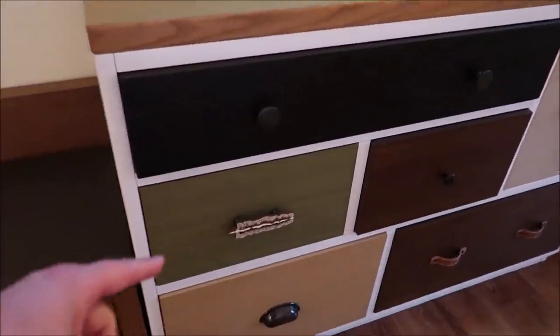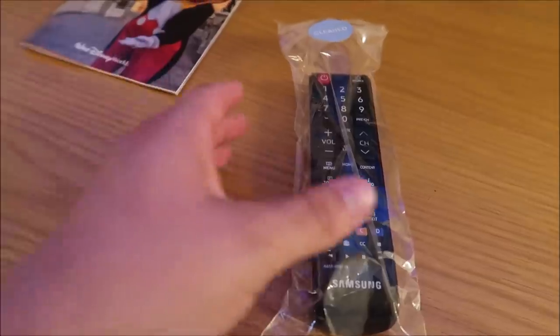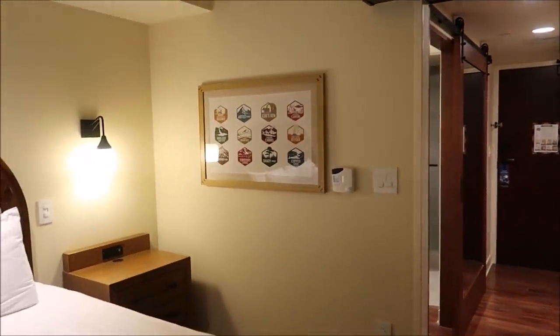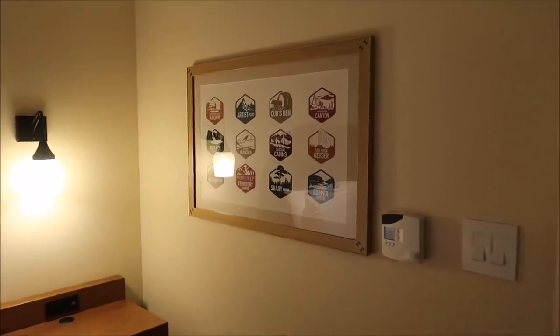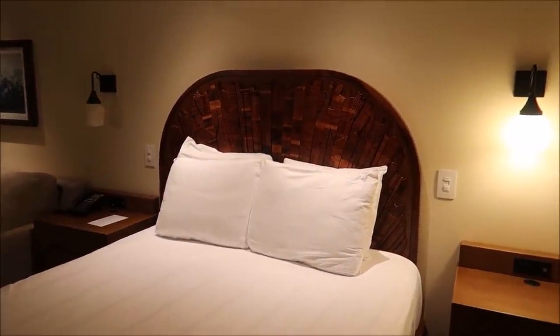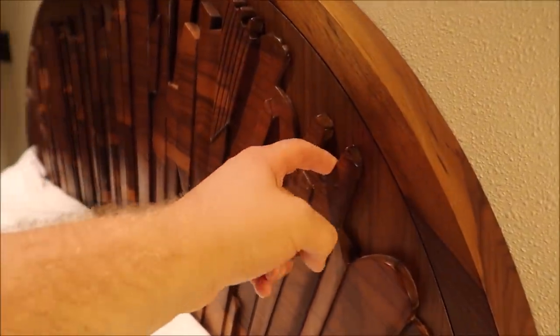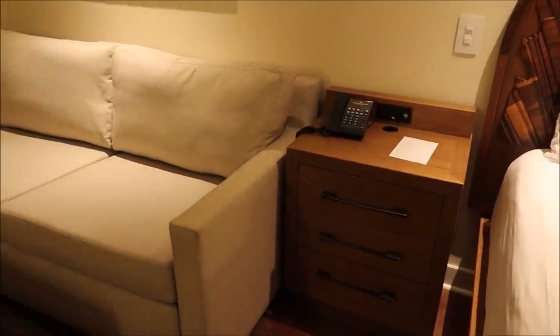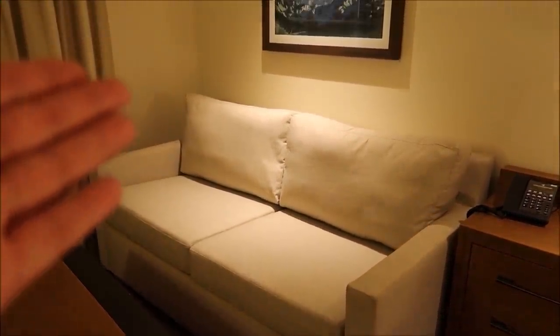The dresser is very nifty — look at those handles. Nice clean and sanitized remote. And check out that picture showing all the offerings they have at the Wilderness Lodge. The bed is actually really nice — I like the headboard, and I think that's real wood. Four pillows here too. So far the Polynesian is the pillow king with six pillows; Grand Floridian and here both have four.